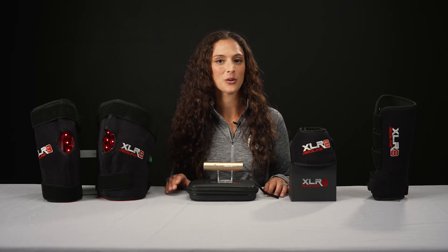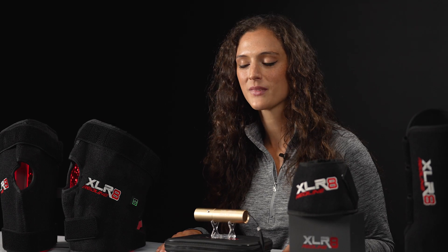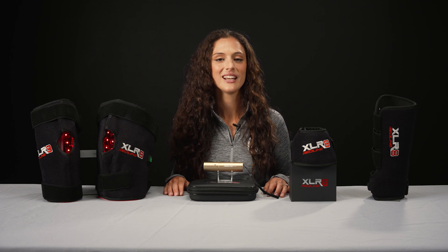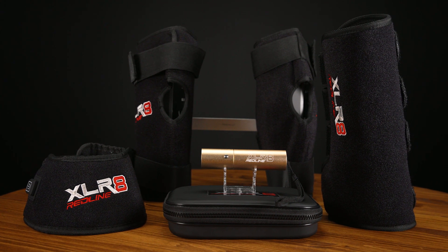All the Accelerate Red Line products are extremely user-friendly. They have an automatic 15-minute timer, and they're cordless and rechargeable so you don't have to worry about cords around your horse. They're also easy to clean with just a damp rag. Make sure your horse is clean and dry before using the products, and it's best to use them on a regular basis one to two times a day for 15 minutes each session.